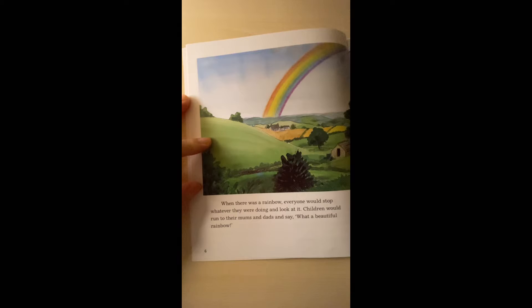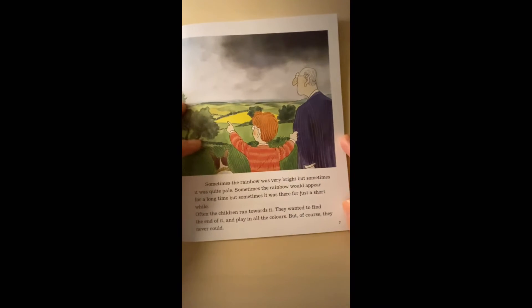When there was a rainbow, everyone would stop whatever they were doing and look at it. Children would run to their moms and dads and say, 'What a beautiful rainbow!'